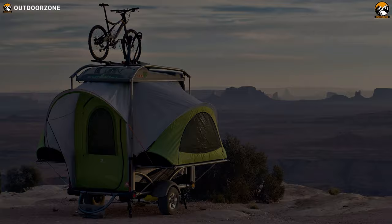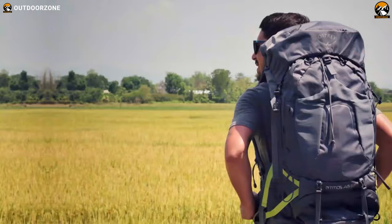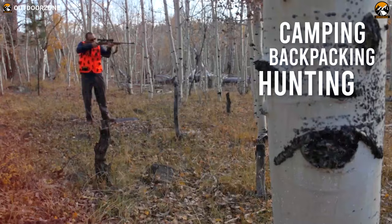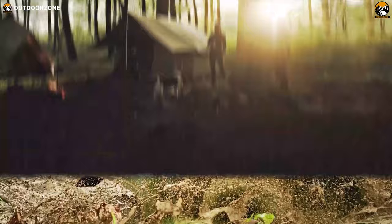So let's check them out. Outdoor Zone is a place created by a group of outdoor enthusiasts who are always out on the field testing new and innovative camping, backpacking, hunting, survival, and tactical gear to make buying guides based on their performance, price, and durability so that you can have the best experience.